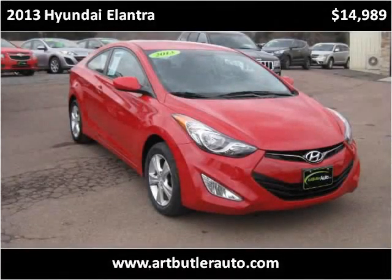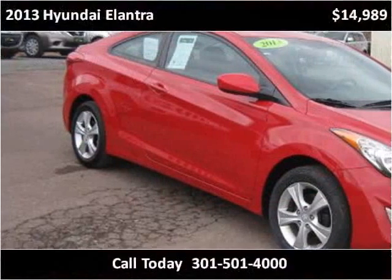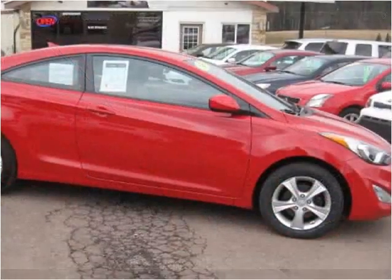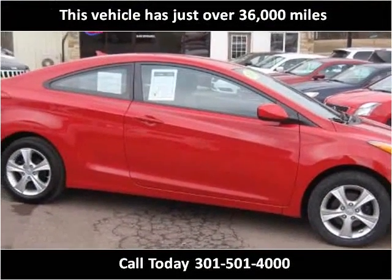This 2013 Hyundai Elantra is available from Art Butler Auto Sales. This vehicle has just over 36,000 miles.